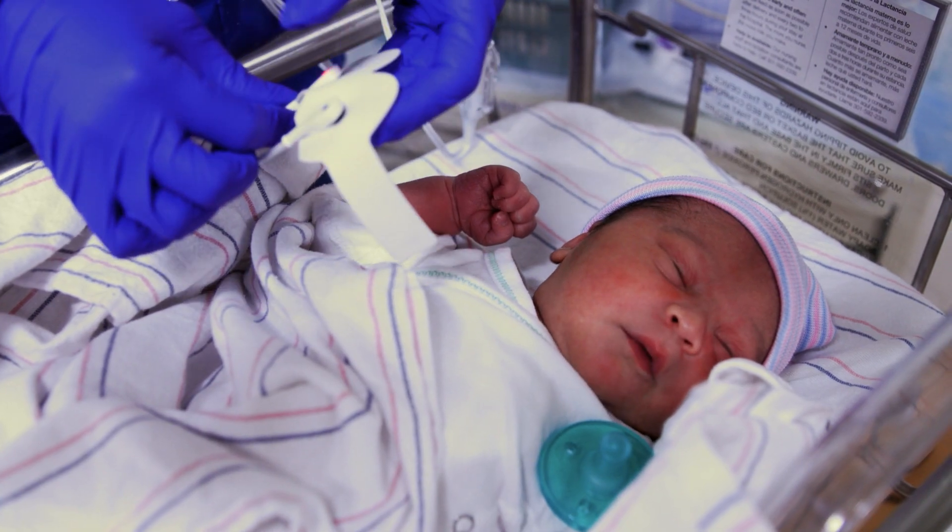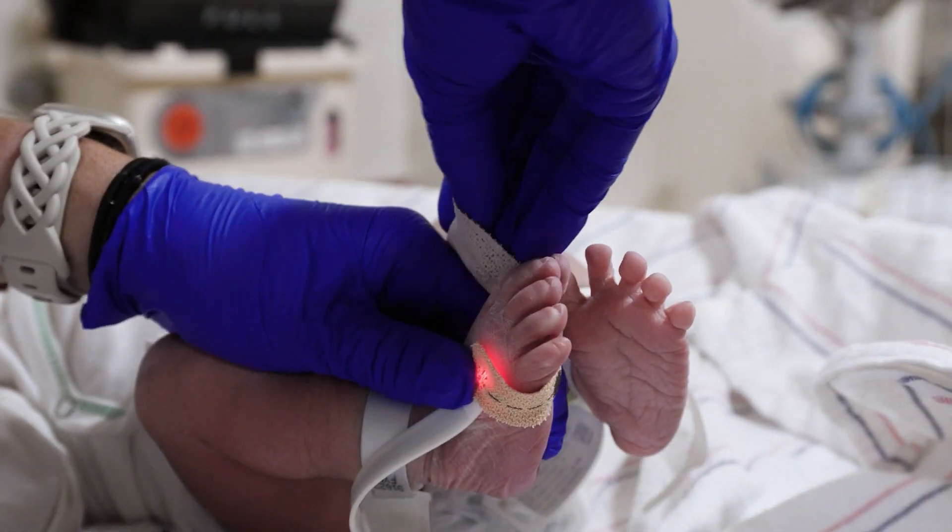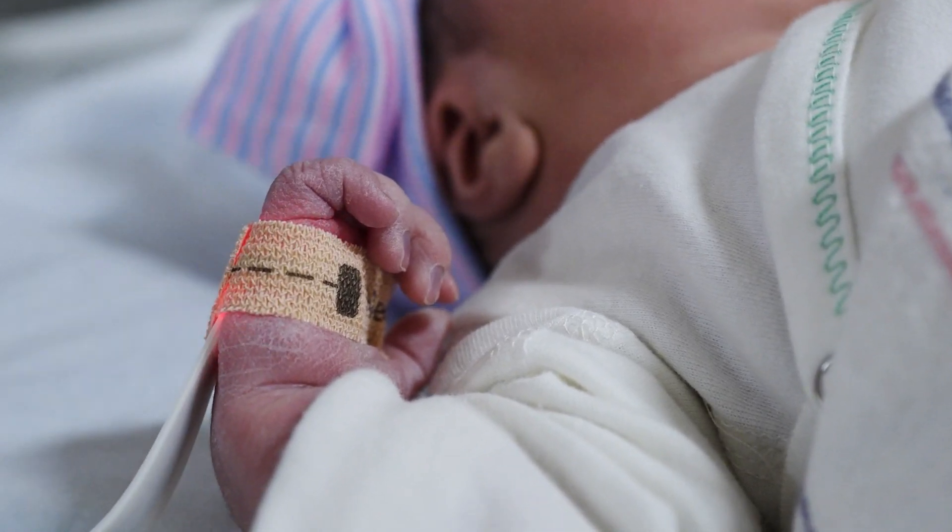Pulse oximetry, also called Pulse Ox for short, is a simple, painless, and non-invasive test that helps identify babies with heart defects known as congenital heart disease, or CHD.